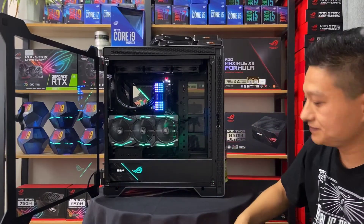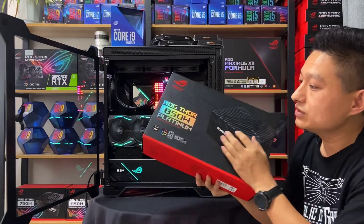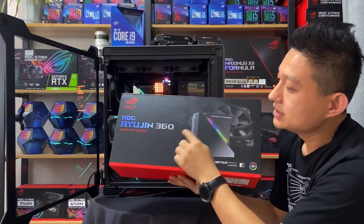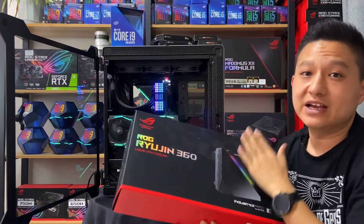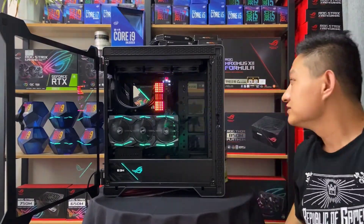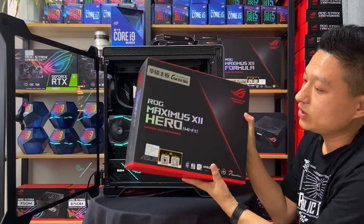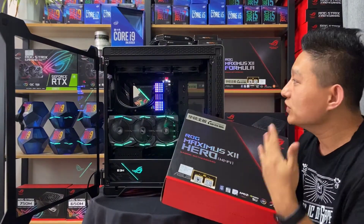后边还可以加装两个机械硬盘，我们已经把线留好了。显卡是2080 Ti，目前来说家用里边最高的旗舰产品。电源是雷神的850W金牌全模组。水冷是龙神360，三把风扇还有LED屏。主板是华硕ROG的M12H（Maximus XII Hero），是华硕ROG的入门级，目前销售率比较高。